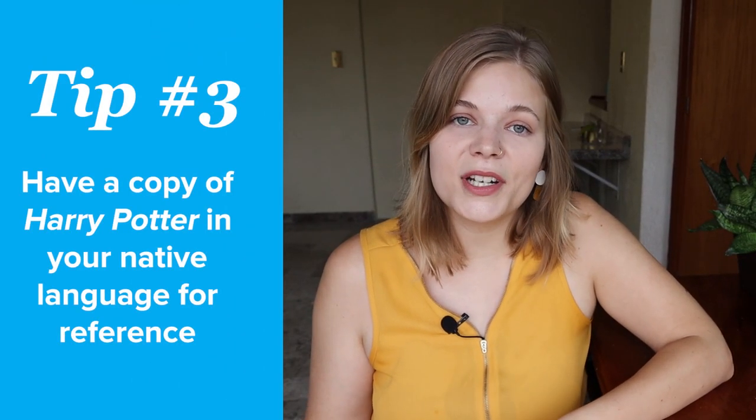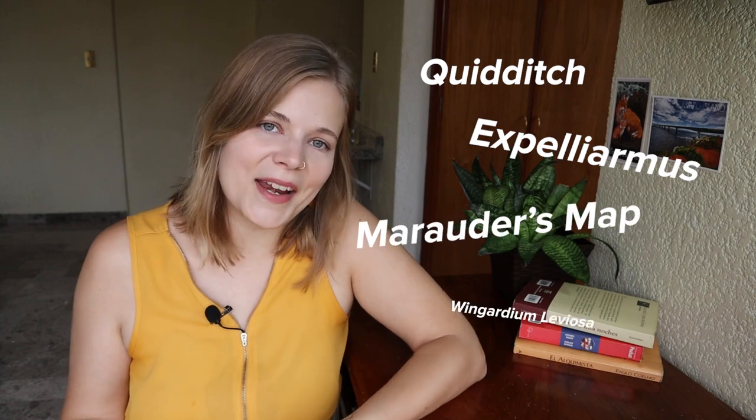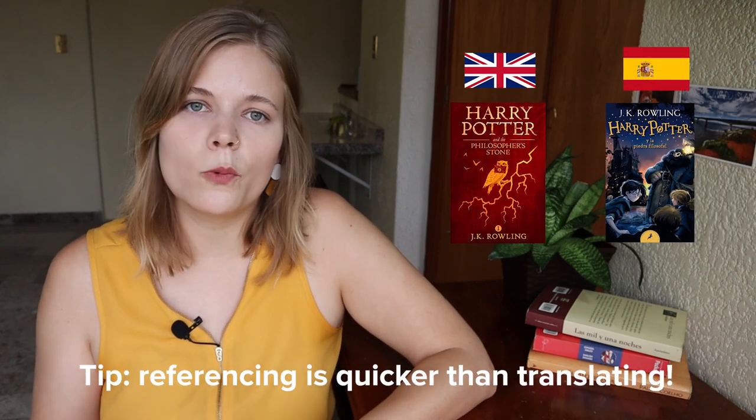Our next tip is to have a copy of Harry Potter in your native language close by for reference. Sometimes it's difficult to understand which words are made up and which words are real when you're reading Harry Potter in another language. Having a copy in your native language will help you understand which words to note down on your vocabulary list.